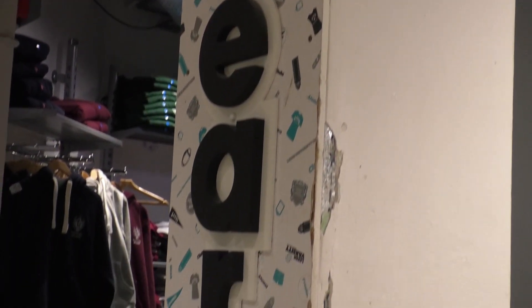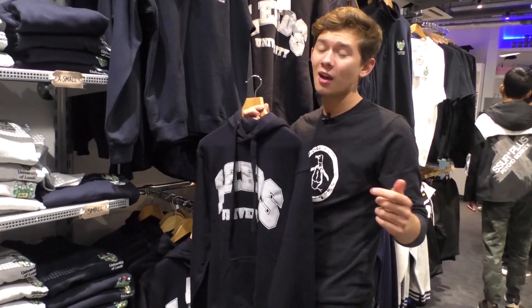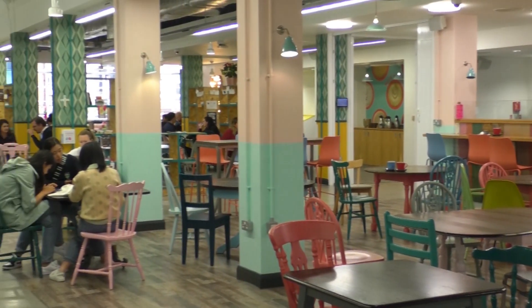Now over your time here at Leeds you might be so inclined to get some merch and represent, so all you've got to do is come over to GEAR and grab one your size. Now if you're looking for a coffee or just somewhere to chill out, Common Ground really is the place to go.